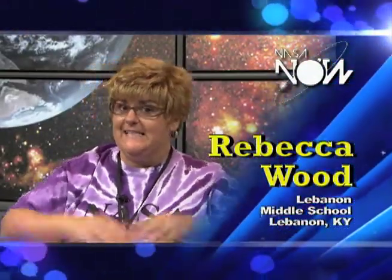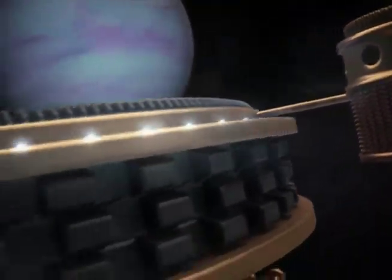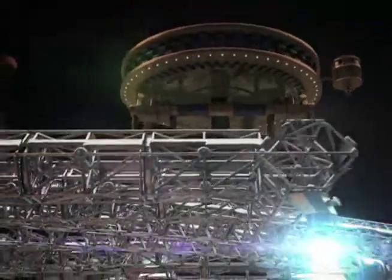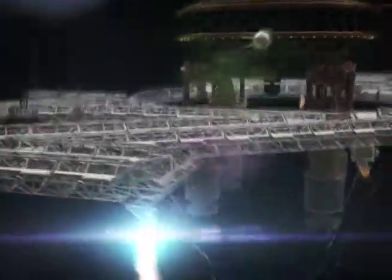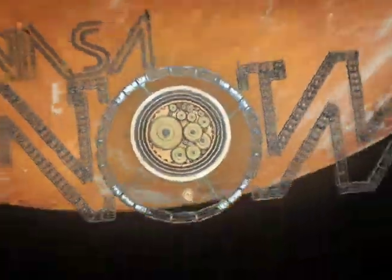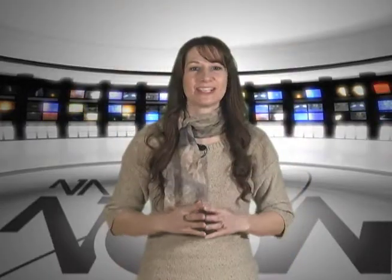Hi, my name is Rebecca Wood, Lebanon Middle School in Kentucky, and this is NASA Now. Hey, I'm Kristen.